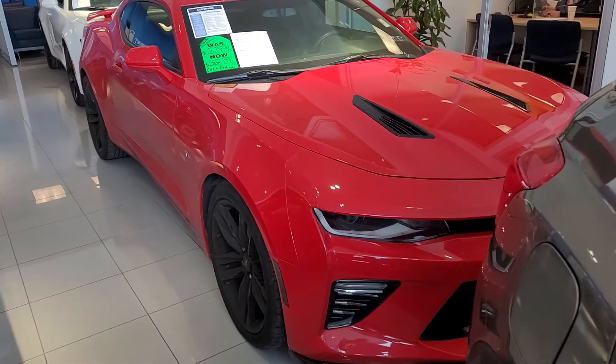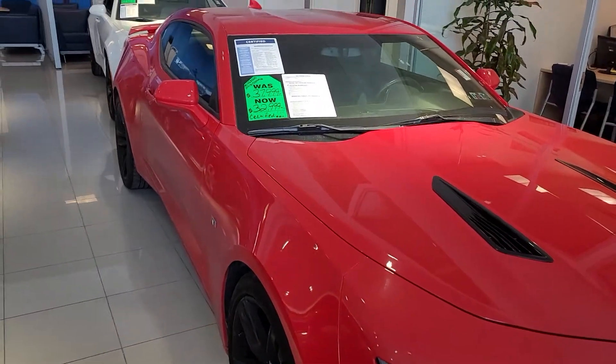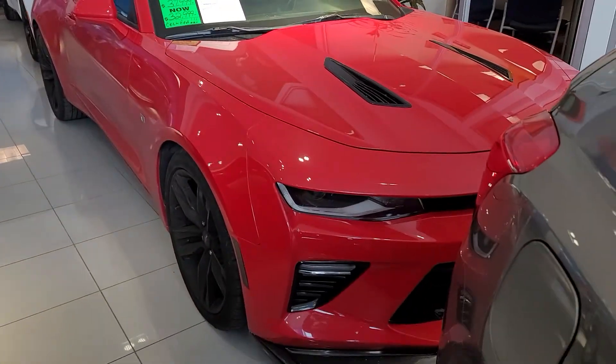Hi Mariah, Saeed Nakfi here at Bridgewater Chevrolet. Just want to help you get a closer look at some of the pre-owned Camaros in stock. Take a look.